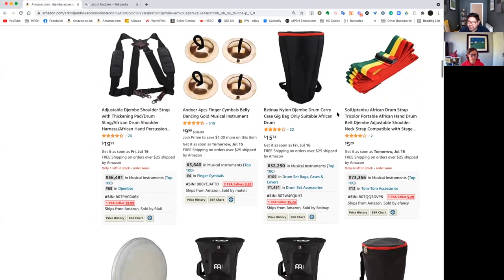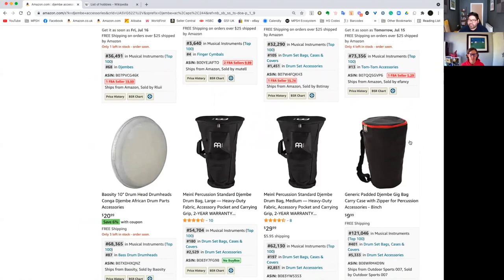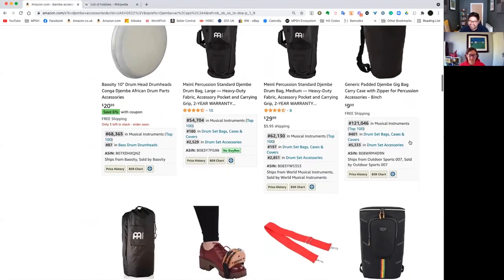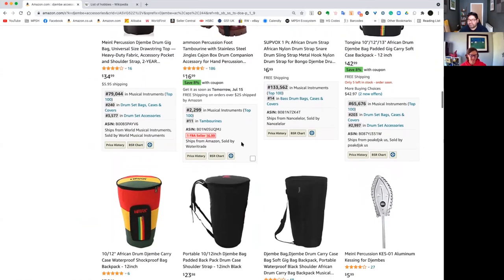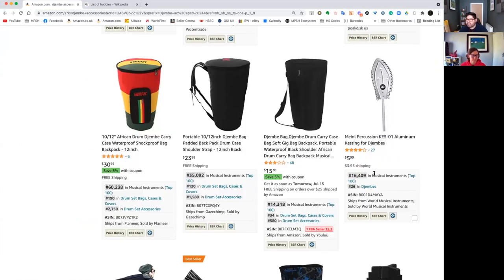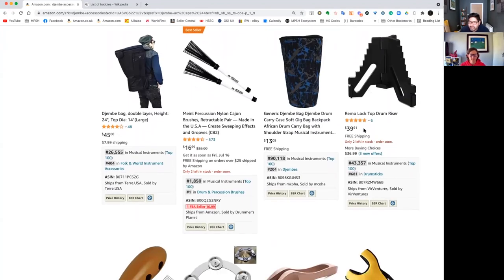We're at a certain depth of research here — we've got like a shoulder strap for this instrument, nice price point, making some sales. We've got other areas: a carrying case for the instrument. Then there's another kind of foot percussion tambourine. I think that's pretty cool — something I'd definitely open up as a product. It's very inexpensive, non-FBA, so you have to incorporate the shipping. I've never seen this before; it's making some sales and it's non-FBA — I'll definitely open up and research further. We've also got drum risers with a lovely price.